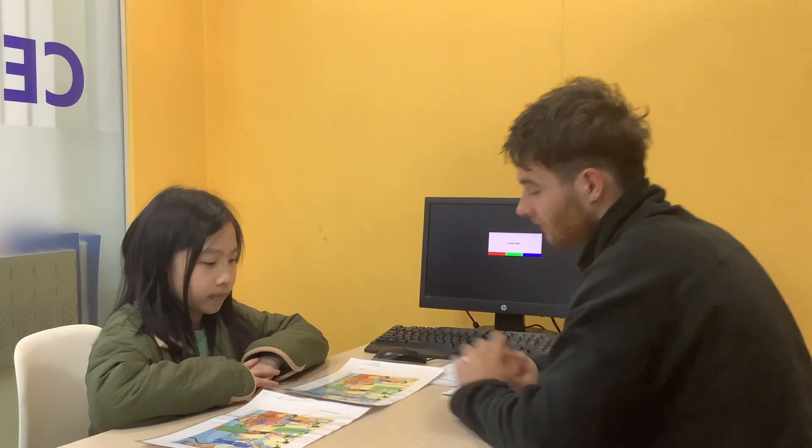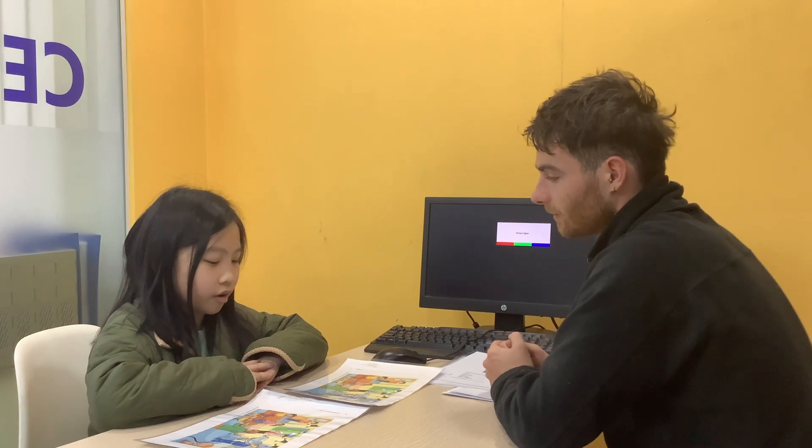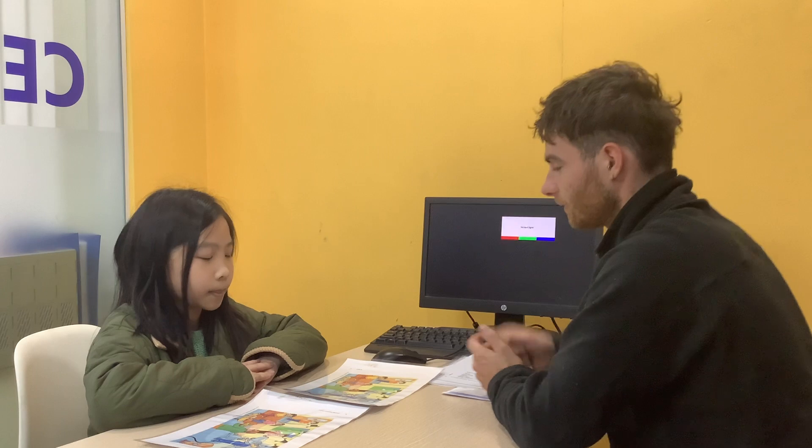For example, number one. Picture one, there is some magazines on the table. But picture two, there is a cake on the table. Picture one, the woman is holding a comb. And picture two, she is holding a scissor.